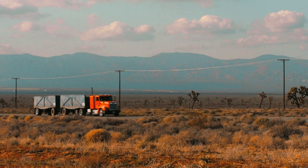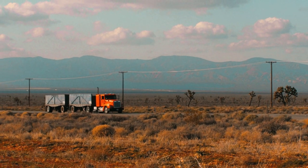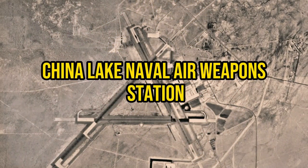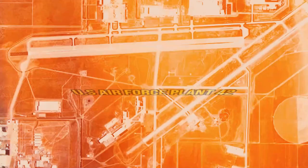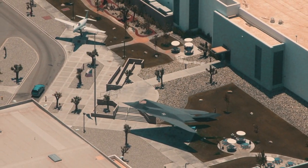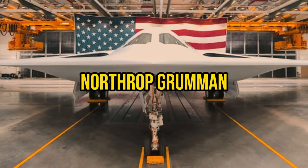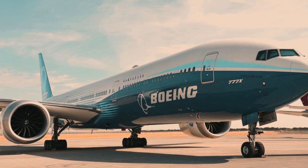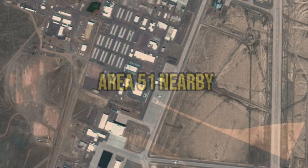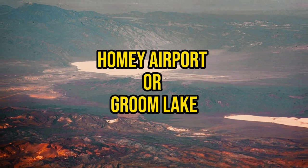Antelope Valley is home to some famous military places like Edwards Air Force Base, NASA Armstrong Center, China Lake Naval Air Weapons Station, and U.S. Air Force Plant 42. Big aircraft companies like Skunk Works, Northrop Grumman, and Boeing have set up shop here too. And don't forget about the famous Area 51 nearby — officially called Homey Airport or Groom Lake, but it's the center of all those UFO stories.